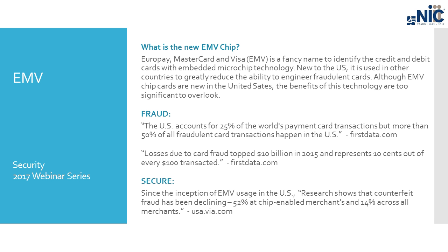Losses due to card fraud topped $10 billion in 2015, representing 10 cents out of every hundred dollars transacted. This is why we are moving towards this new technology. Since the inception of EMV in the US, research is showing that counterfeit fraud has declined 52% at chip-enabled merchants and 14% across all merchants. Even smaller government agencies that haven't yet shifted to EMV are seeing a decrease in fraud because larger organizations and retailers making the shift are making it harder for fraudsters overall.